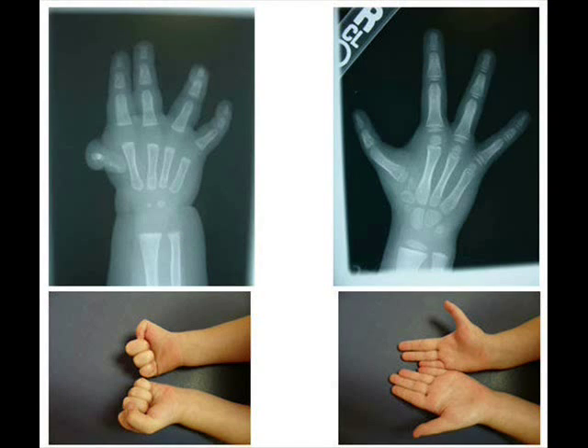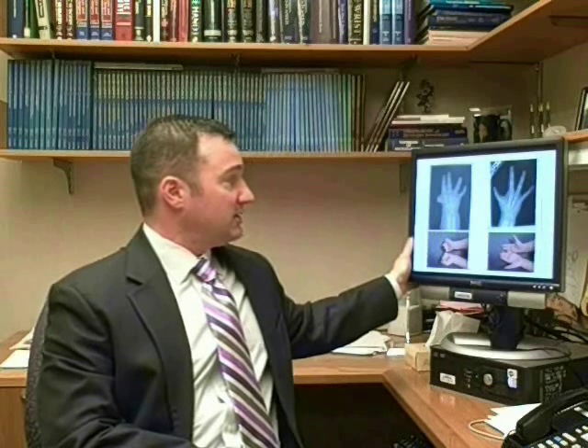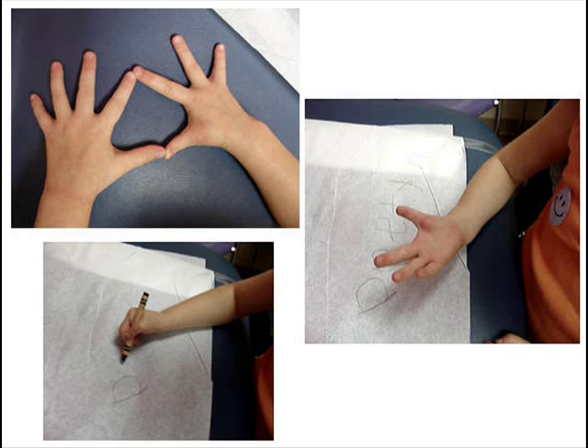In other cases, children are born with a thumb that is very small and rudimentary and can't function as a thumb. This is another example of a young child born with a very small rudimentary thumb. In these cases, when the child does not have a good thumb joint, we can move the index finger over to create a new thumb — this is called policization. This involves taking the index finger, shortening it, rotating it, and putting it in place of where the new thumb needs to be.